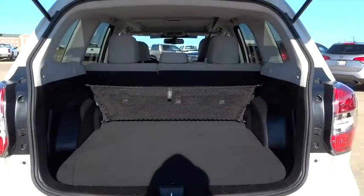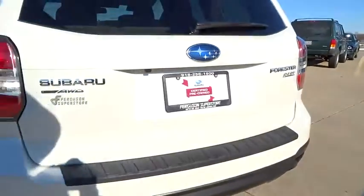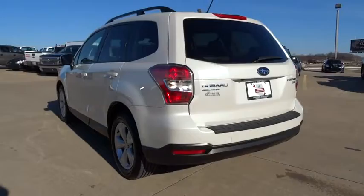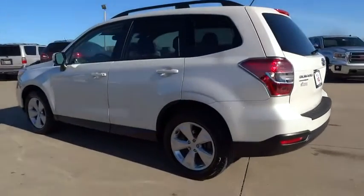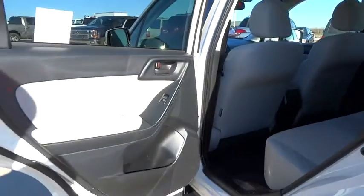Driver airbag. Adjustable steering wheel. Aluminum wheels. Four-wheel disc brakes. Floor mats. Cruise control. Keyless entry. AM FM stereo radio. Rear defrost. Power door locks. CD player. MP3 player. Bucket seats.